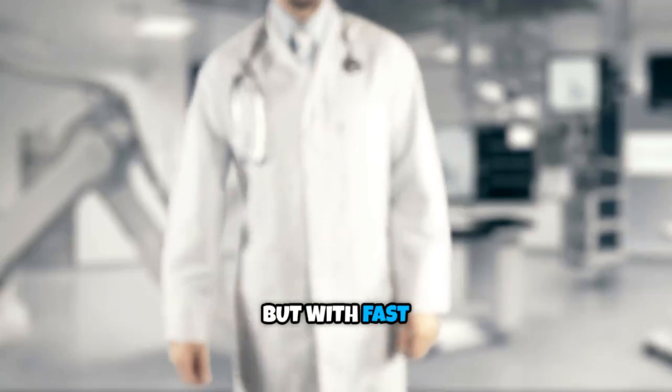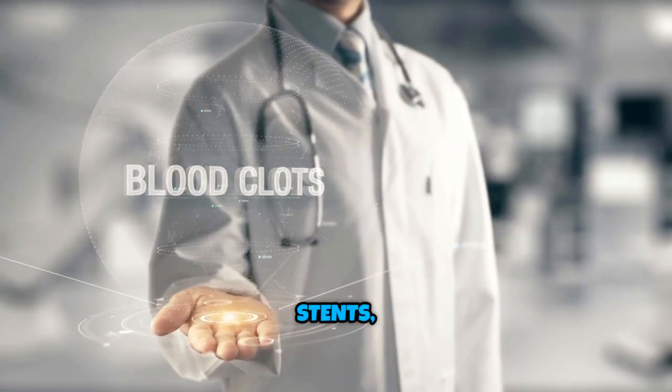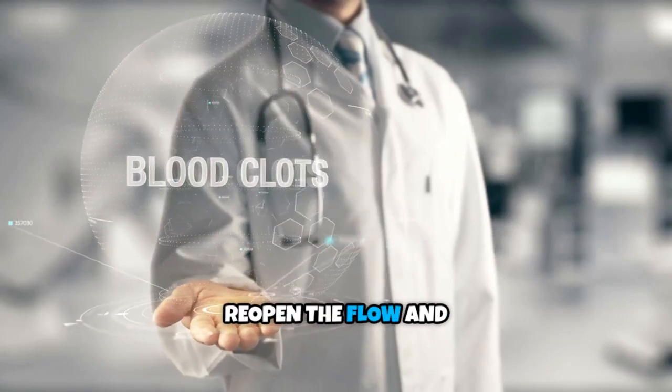Scary, right? But with fast treatment, here's the good news: doctors can fight back with clot-busting meds, stents, or surgery to reopen the flow and save lives.